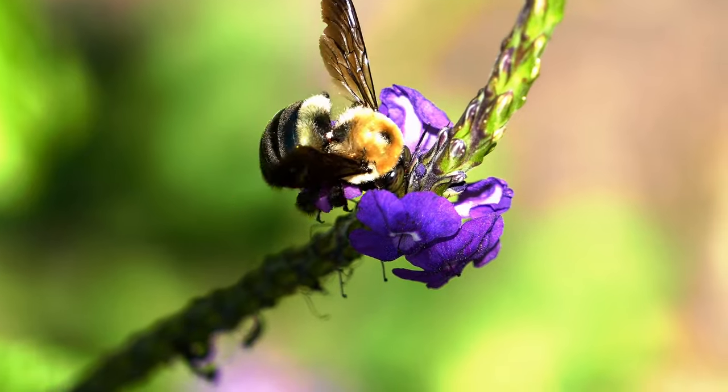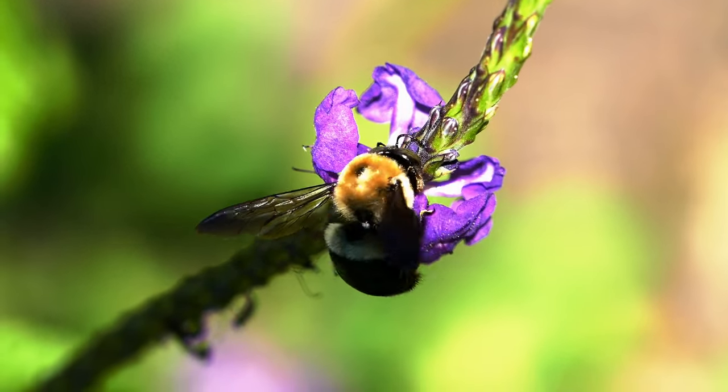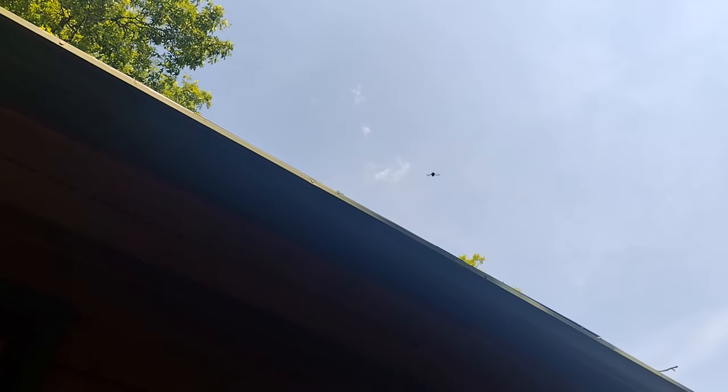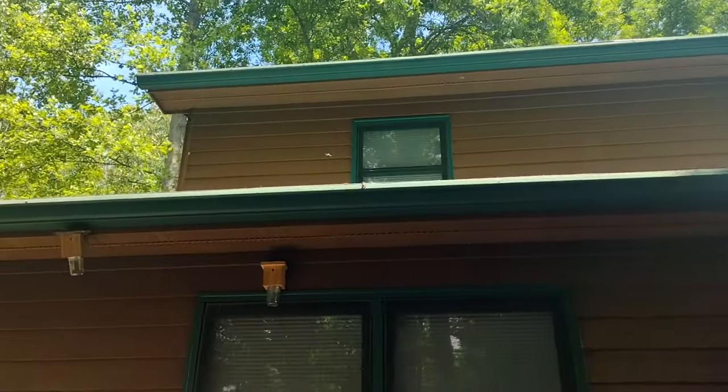Male carpenter bees are unable to sting, and they're the individuals you're most likely to come across. The boys patrol around outside of nests looking for other males to boss around. If you've seen carpenter bees slamming into each other, it was probably males in a wrestling match.